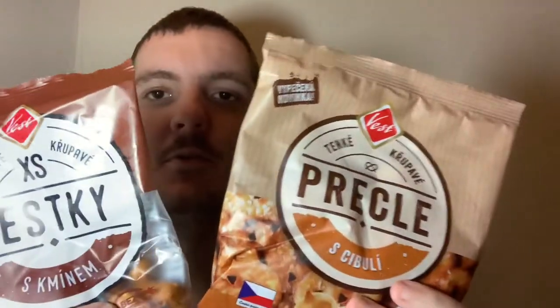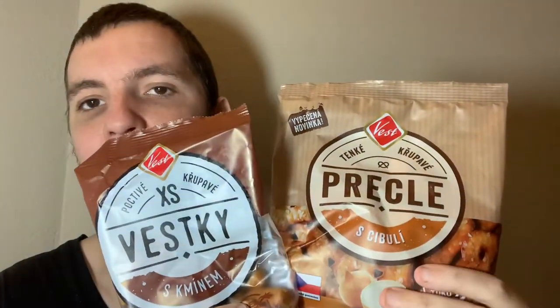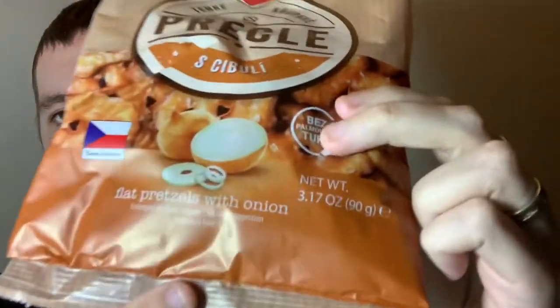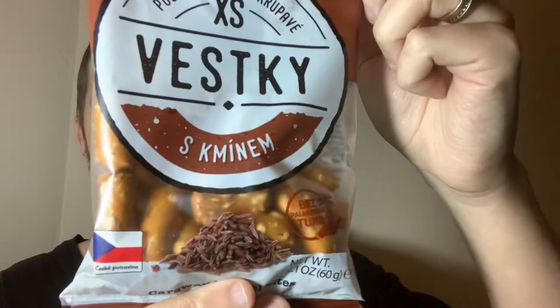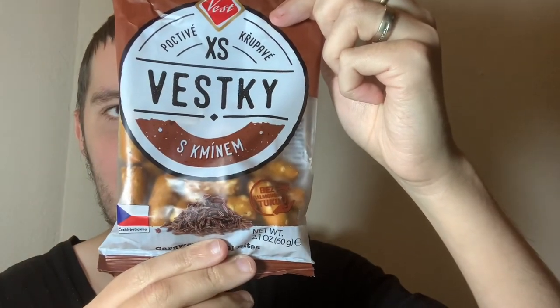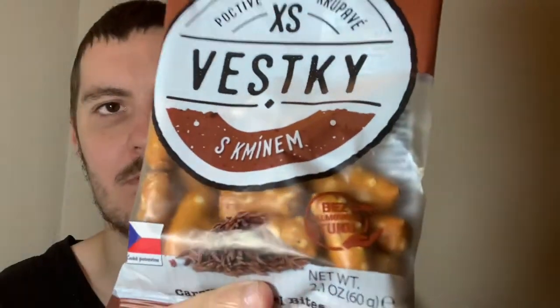Hey, what's going on guys, my name is Nathan. I'm up at the Snack Saloon. Today I have two things from the Czech Republic and they're both very similar, so that's why I'm doing them in the same video. They're both pretzel related — these are flat pretzels with onion, and these are just caraway pretzel bites.